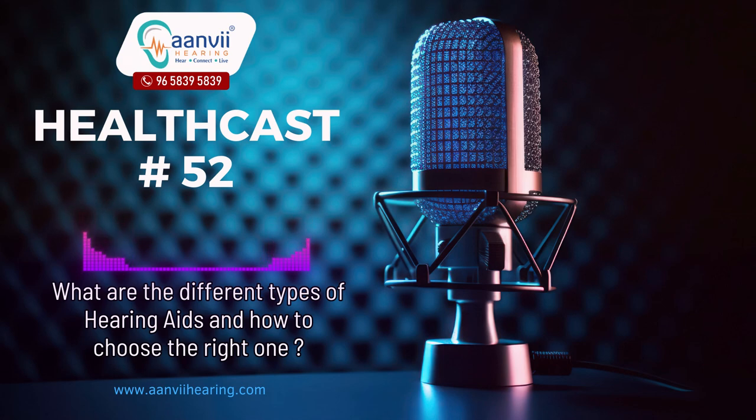To help you make an informed decision, we will explore the different types of hearing aids and the key factors to consider when selecting the one that best suits your needs. Hearing aids come in several types, each designed to address specific hearing loss profiles and lifestyle preferences.